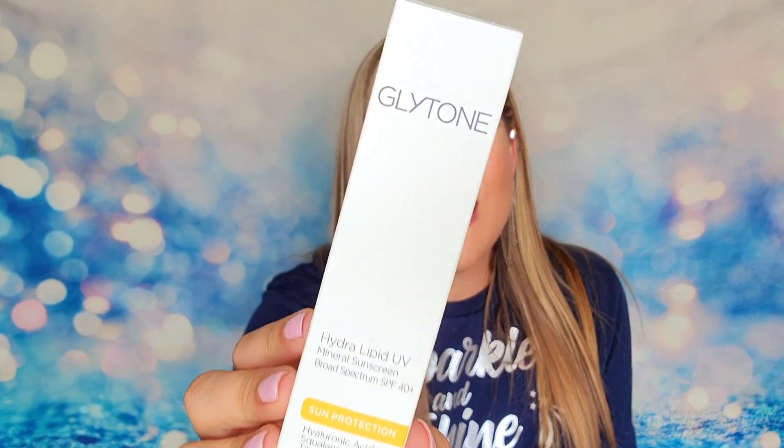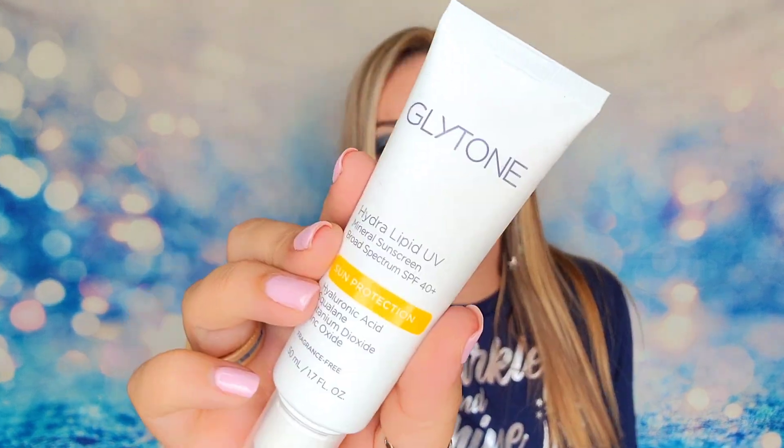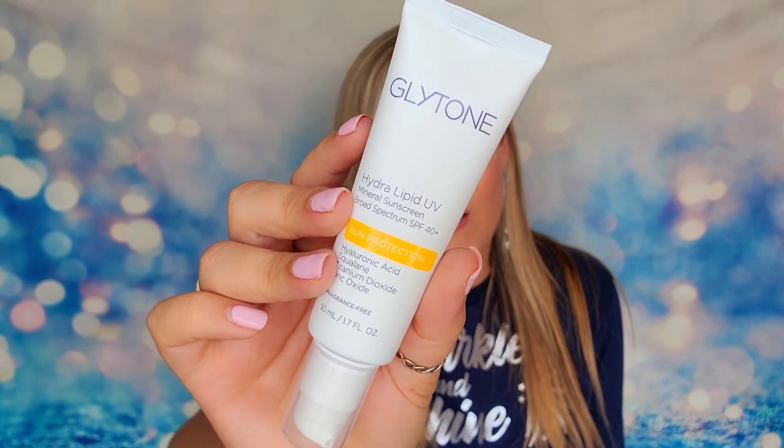We also have a product from Glytone — I just had this in this month's Dermstore Beauty Fix Box! It is a full-size mineral sunscreen at a retail value of $36 and it's SPF 40. I was shocked at how expensive this product was, and to have it inside your subscription box is amazing because it's a well-known brand that is effective and you're not having to spend full retail price.